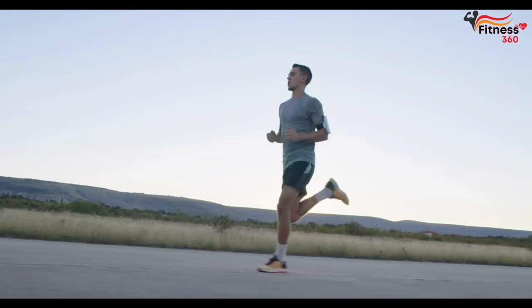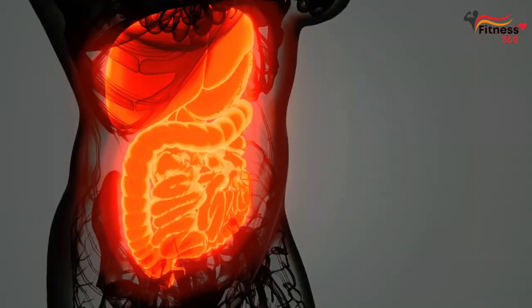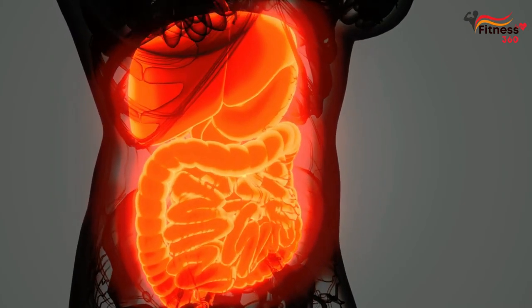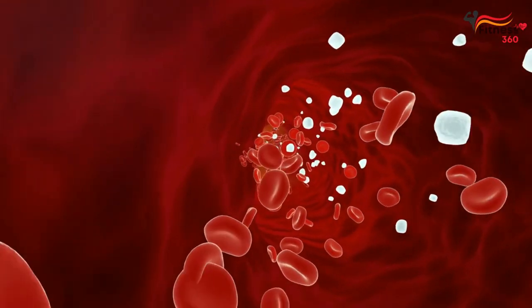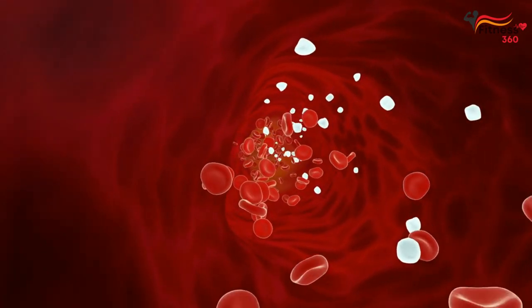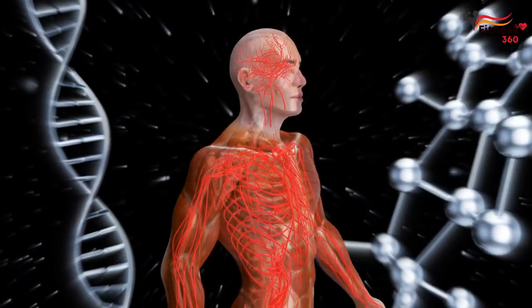While running, the body expends a lot of energy. At the same time, metabolism is normalized, calories are burned, and the functioning of the digestive system improves. In addition, the muscles of the body are strengthened, the circulatory system is saturated with oxygen, the level of cholesterol in the blood decreases, and the work of the cardiovascular system improves.